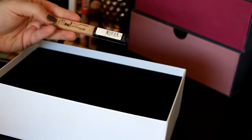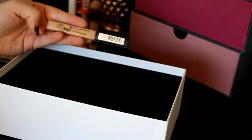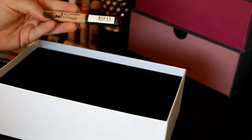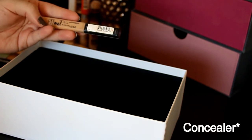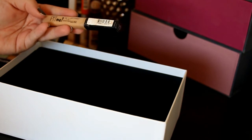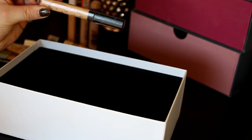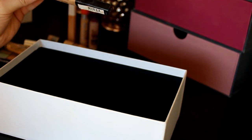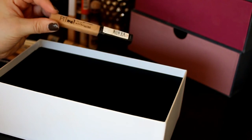Last but not least in concealers, we've got the Fit Me Concealer by Maybelline in shade number 10. This is too dark for me — I found out that 15 is actually the lightest shade, then 10, then 20 or 25. So number 10 is the second lightest, which is weird because in my world number 10 should be lightest. I'm getting rid of this one; I've used it quite a bit just trying to make it work, but I can't. Maybe I'll put it in a makeup swap in the future.